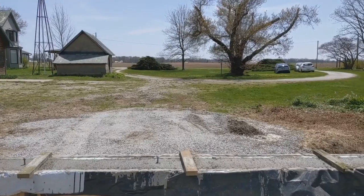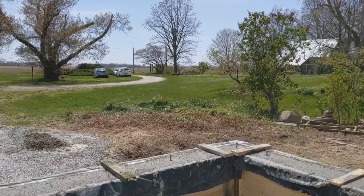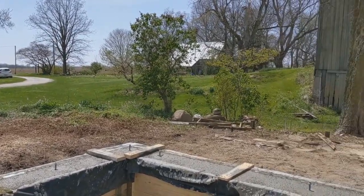Looking south, this will open into the sunroom where all of the heat will come in. This will be the greenhouse in the south and west.